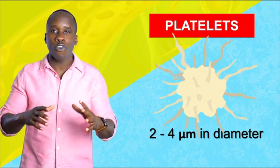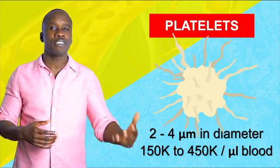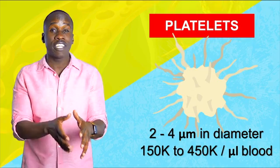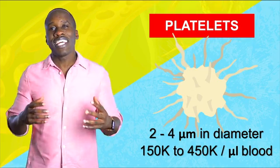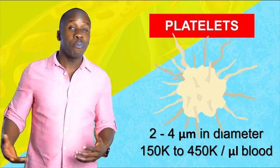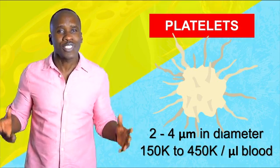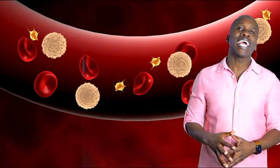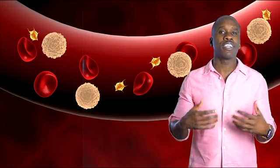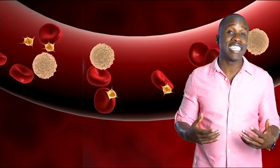They're pretty small, about two to four micrometers in diameter, and we typically have anywhere from 150,000 to 450,000 per microliter of blood. That's a lot — not like the five million red blood cells in the same amount of blood, but way more than white blood cells, which can be around five to ten thousand. Once we have these platelets in the blood, they circulate via the blood vessels. About a third of them go to the spleen and get stored there until there's a need.